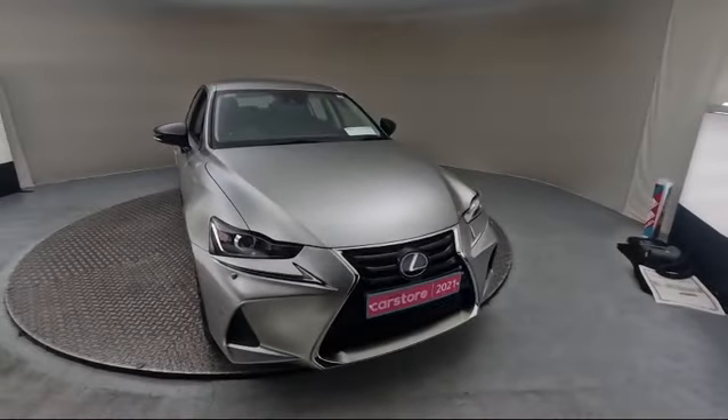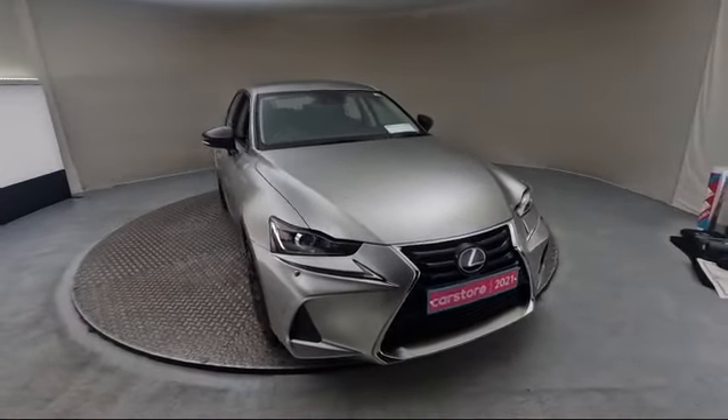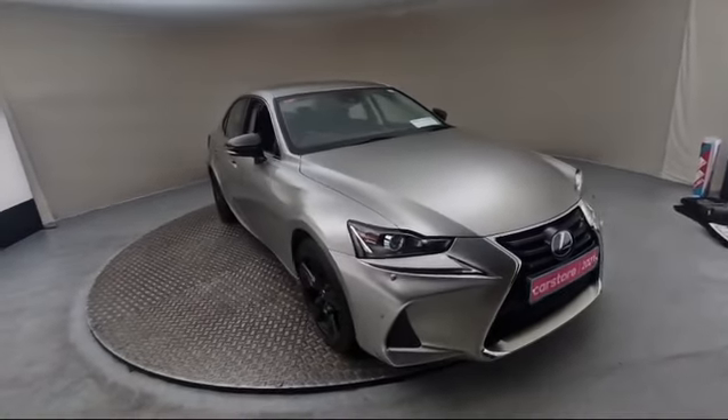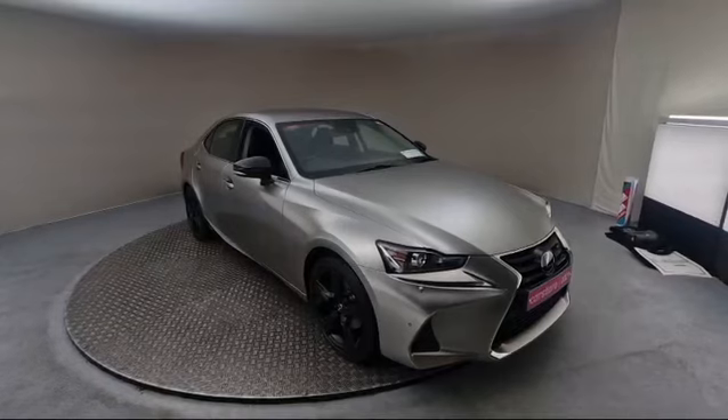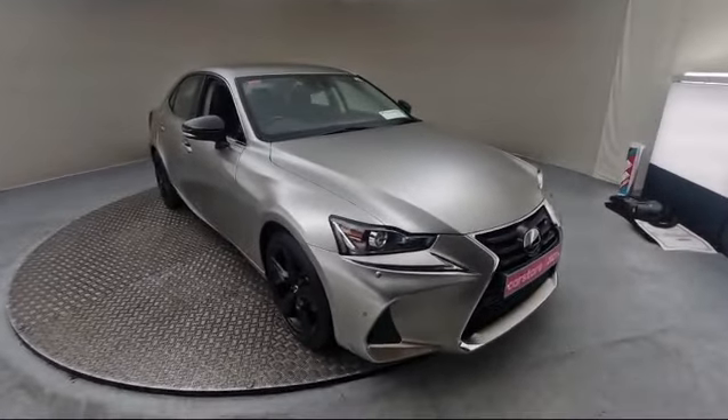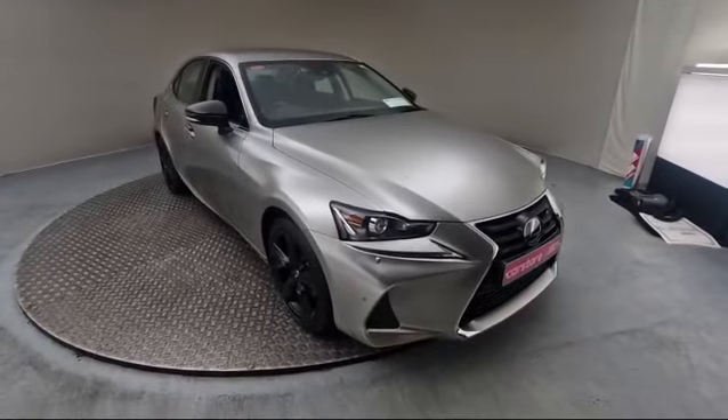Hi guys, Dylan here at Car Store in Dublin. This absolutely gorgeous Lexus IS 300h has just arrived in stock. 2021 plate, this is the two-and-a-half litre petrol hybrid — very economical, very reliable car. It's packed out with spec as well. This one has LED lights and your front parking sensors.